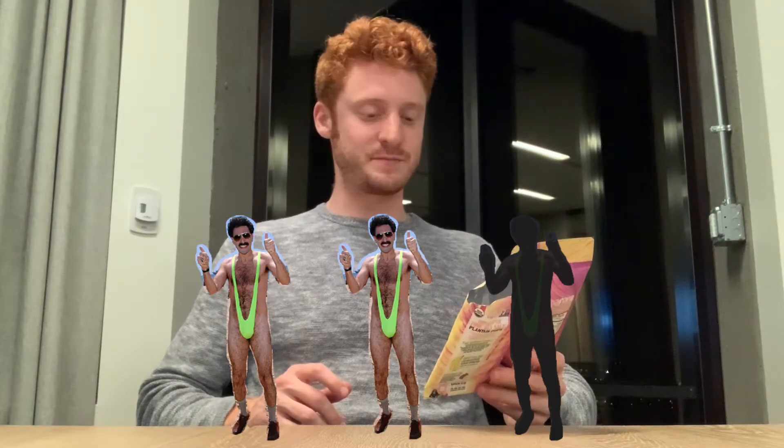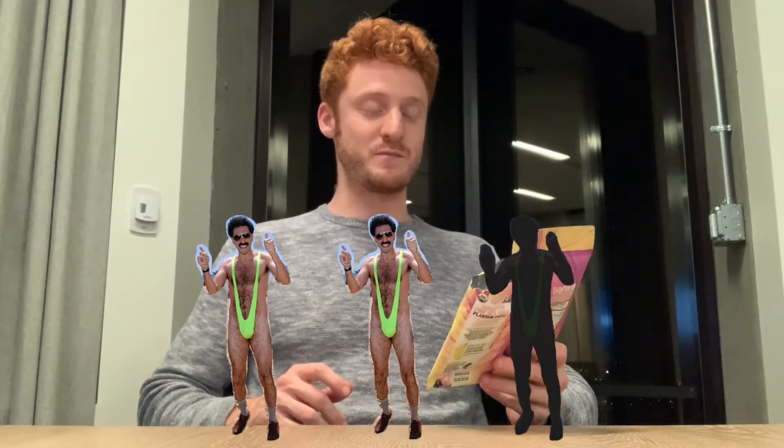I will say plantain chips are an underrated snack. I don't know if they're underrated, but I didn't know about them until recently. Maybe this is one of these new snacks that just came about recently. I'm going to give these two out of three banana hammocks, because seeing three banana hammocks would just be too much.